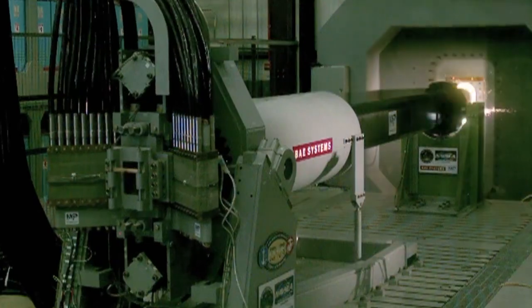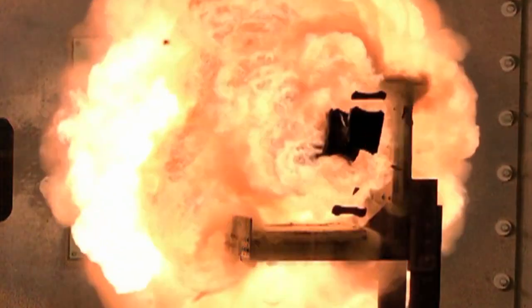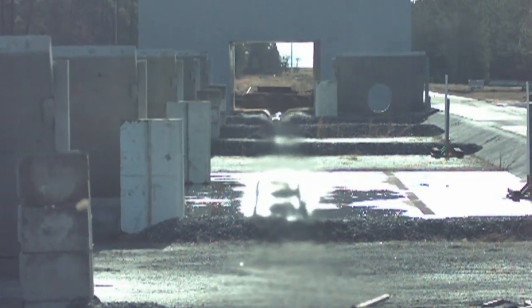This February, the Naval Future Force Science and Technology Expo will display breakthrough technologies including the Navy's railgun. This is the first time the railgun will be on display to the public on the East Coast. For more information about the Expo, visit the Office of Naval Research website.